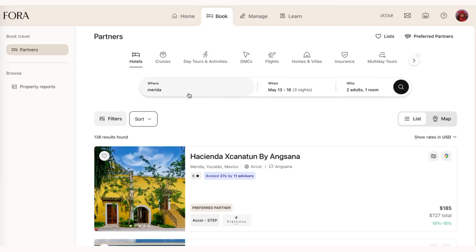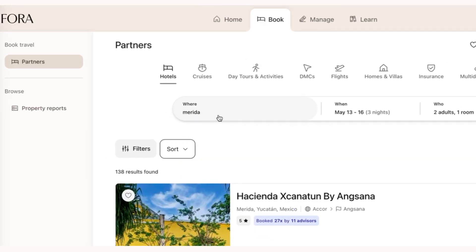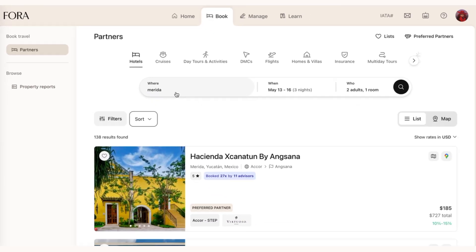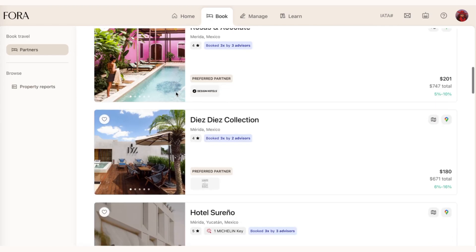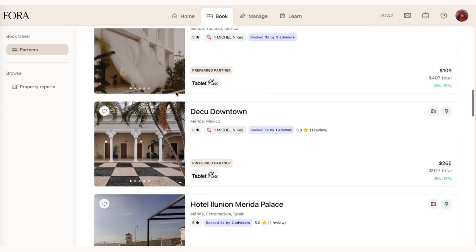Here I'm in the Fora Advisor portal and I've done a search for Merida, which is a city in Yucatan in Mexico. It's a fantastic place to visit and a new trending destination.